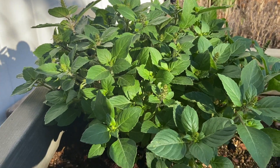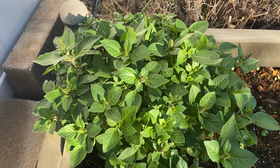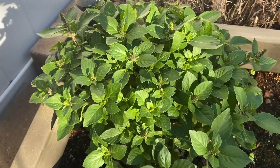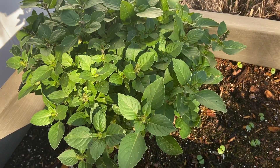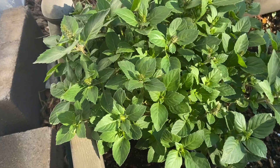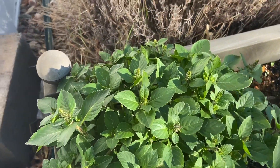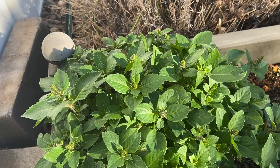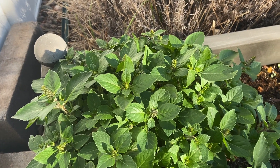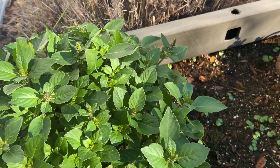Look at what the holy basil is doing. I cannot believe how much bigger this thing has got and how much it's starting to fill in. We use it — dehydrate it and put it in a basil mix that we like to use on a lot of cooking.